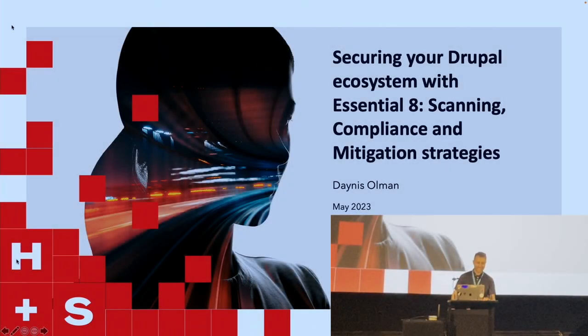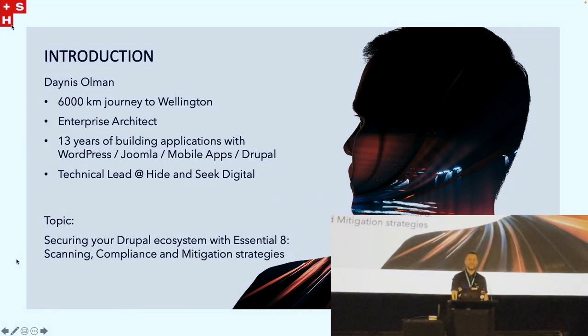All right, let's get started. It's appropriate that straight after the Drupal security panel, we talk about more in-depth security — securing your Drupal ecosystem with essential 8 scanning. This is in the development stream, so I took a hands-on development approach. A little intro about myself: I've traveled 6,000 km to get here from Perth, currently working as an enterprise architect for an IoT multi-cloud company, and I'm a tech lead at Hide and Seek Digital. I've been working with Drupal for about 13 years.